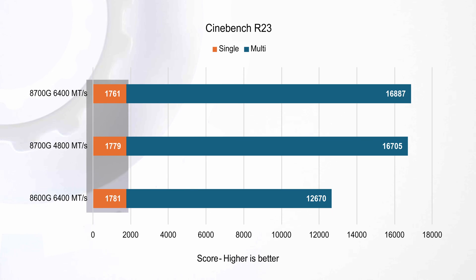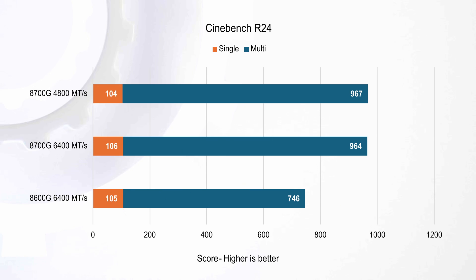In Cinebench R24, we observe a strikingly similar outcome, just with more modest numerical variations — but the ranking remains the same.